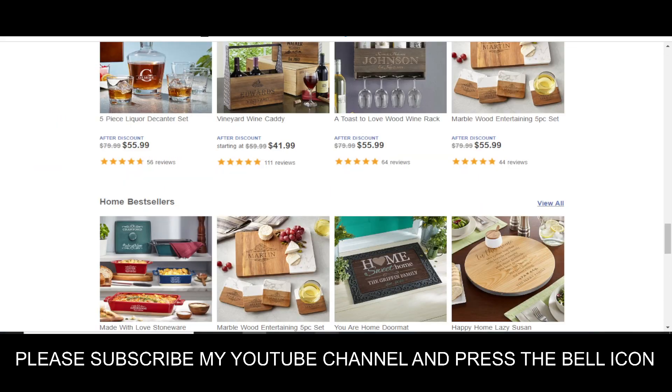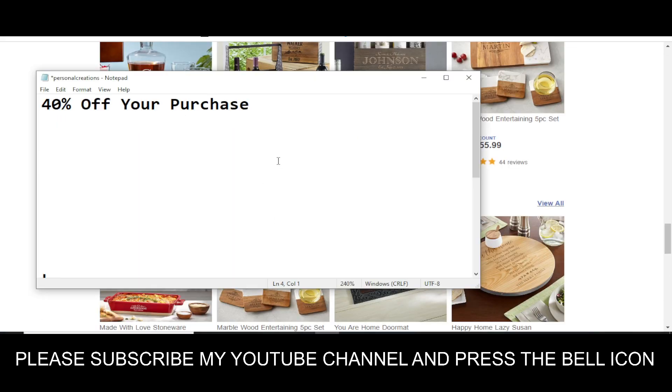So let's get started. You will get 40% off. The code I'm going to provide you is code number one — this code will give you 40% off on your purchase. The code number one is L-O-V-E-4-0. Simply use this code and get your reward.